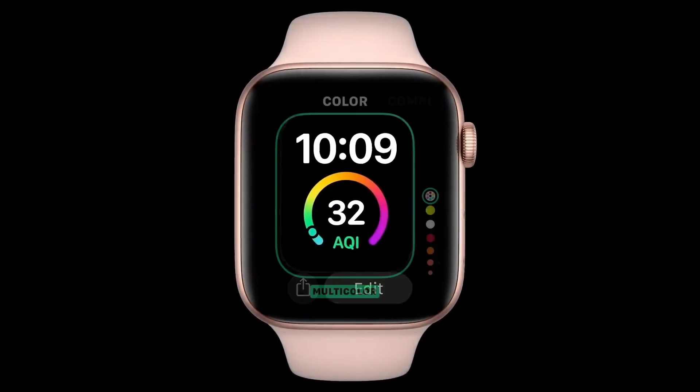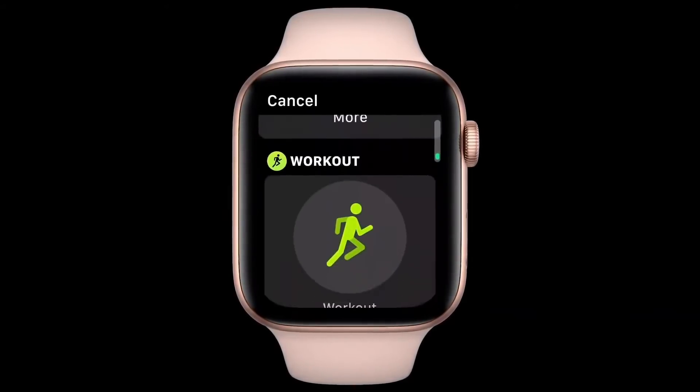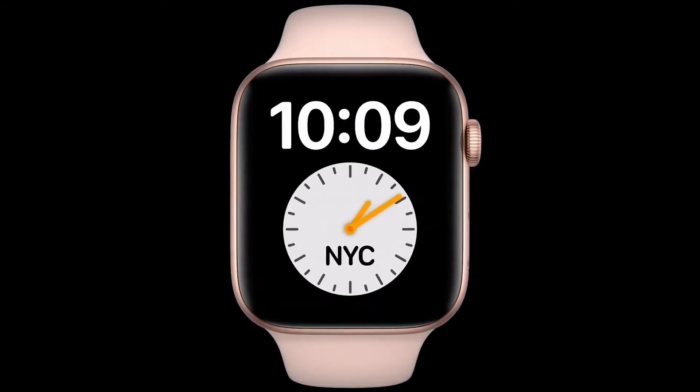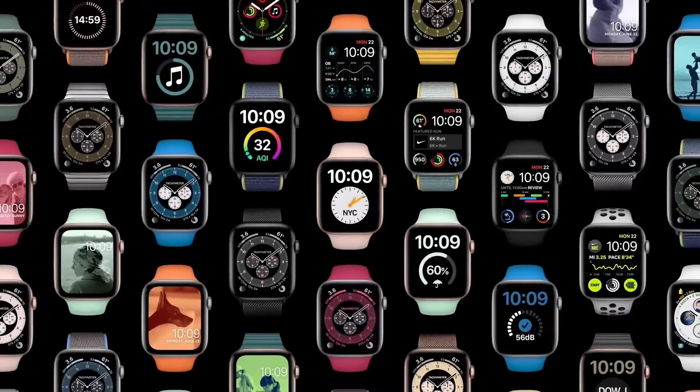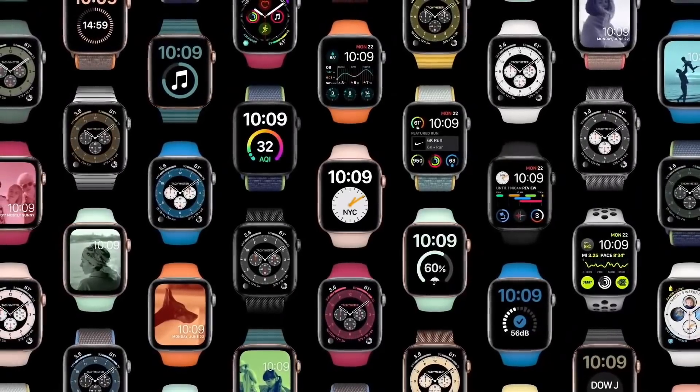Configuring watch faces has been redesigned, so you can easily select which information you'd like to see. As developers with watchOS 7, you can now build your rich complications with native SwiftUI. While there are so many ways to configure watch faces, you may not have gone in and set these up for yourself yet. With watchOS 7, we're making it super easy to share watch faces, so you can discover a face that works perfectly for you. To do this, we're introducing face sharing.